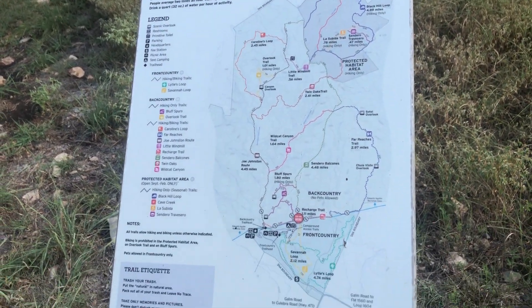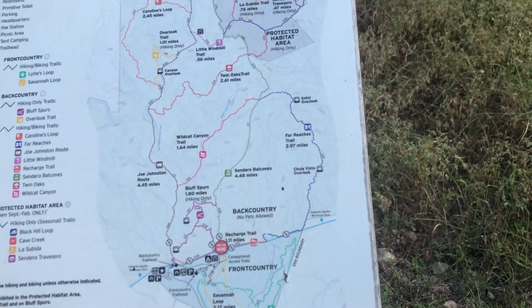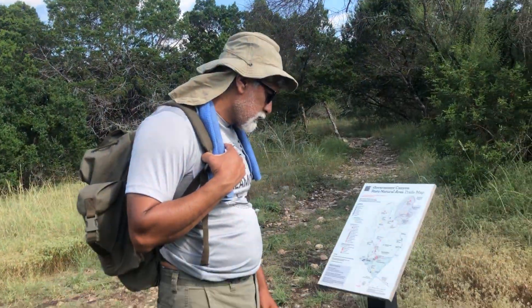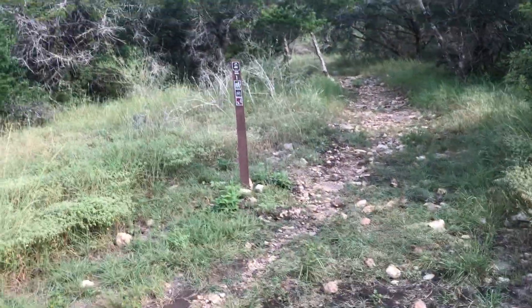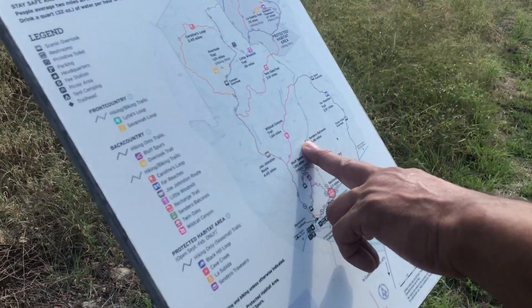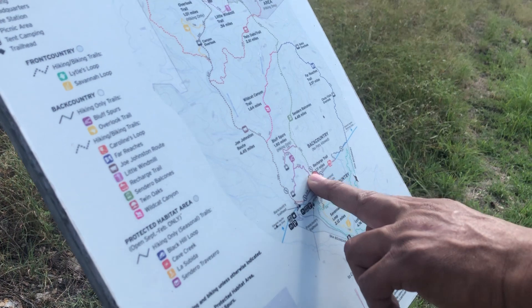Right now we are heading up this way. And right now that one is the Senderos trail — that's this one right here. All right, let's continue.